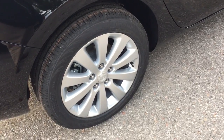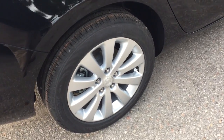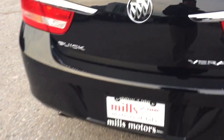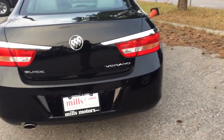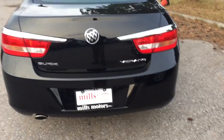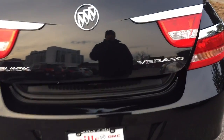17 inch multi-spoke aluminum wheels on this 2017 Buick Verano. Let's work our way to the back and show you the spacious trunk. To open it you can use the interior release button or the key fob — just press down and hold it for a couple of seconds and that trunk pops right up.